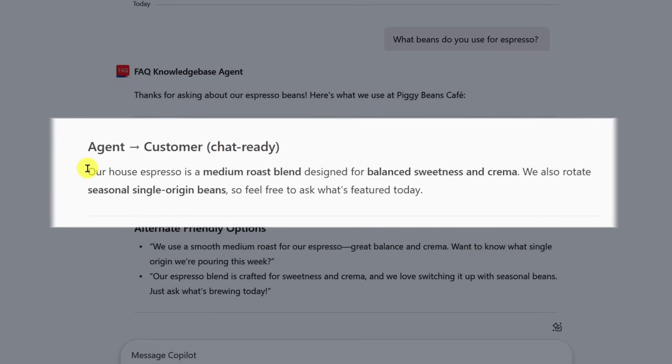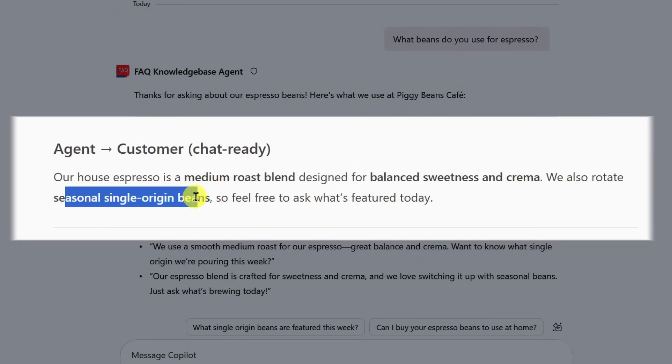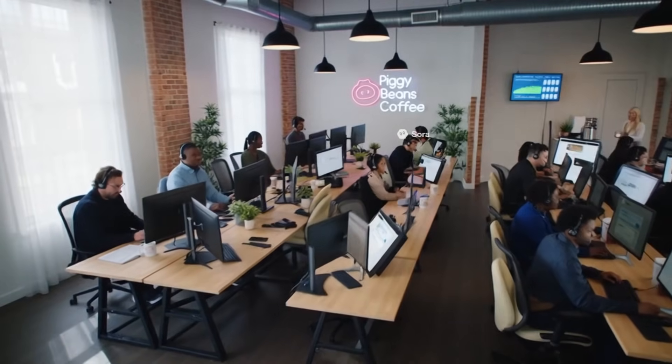The agent answers: our house espresso is a medium roast blend designed for balance, sweetness, and crema. We also rotate seasonal single-origin beans. That's 'Piggy Beans Cafe' as a use case — but imagine building an internal knowledge base for your employees. You can feed the Copilot agent knowledge, and any question asked will be answered based on those knowledge documents. However, be careful: AI results can be mistaken, so double-check and keep this internal.